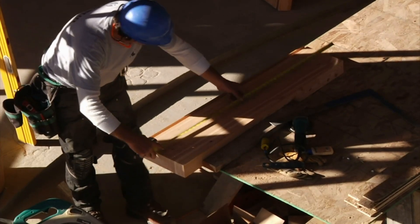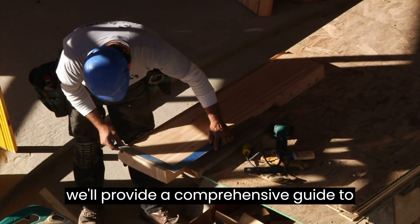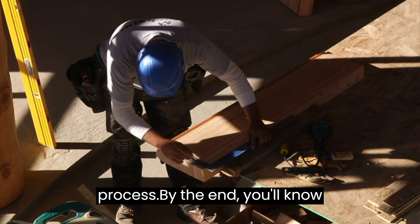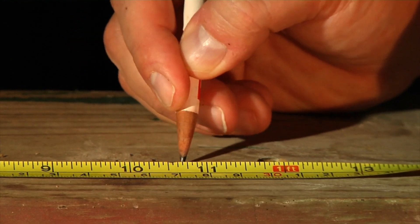Welcome to our channel. Are you struggling with converting millimetres to inches? In this video, we'll provide a comprehensive guide to help you understand the conversion process. By the end, you'll know exactly what 32 millimetres is in inches. Let's get started.